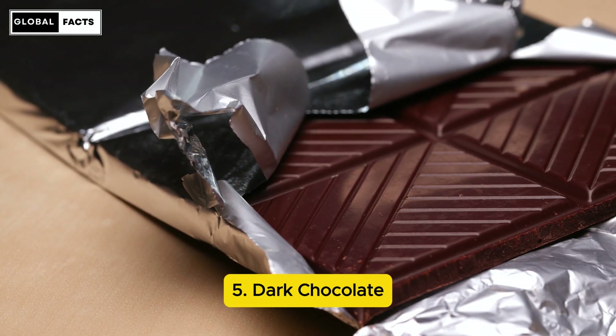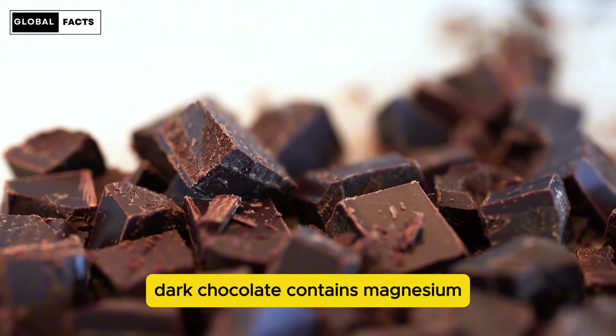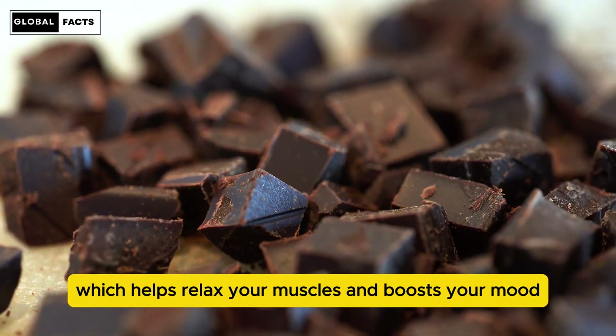Number 5: Dark Chocolate. Good news for chocolate lovers — dark chocolate contains magnesium, which helps relax your muscles and boosts your mood.